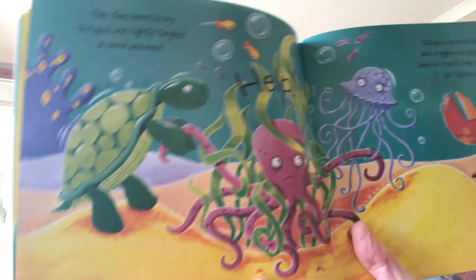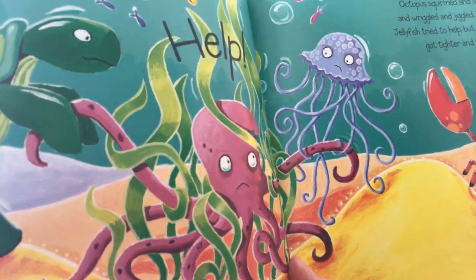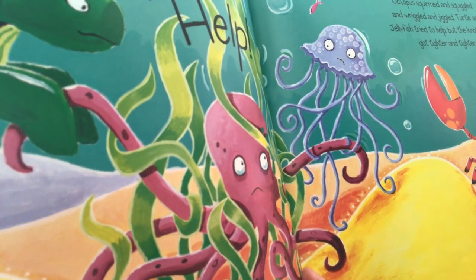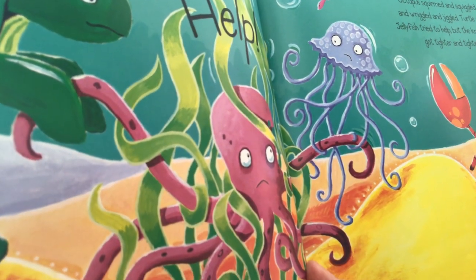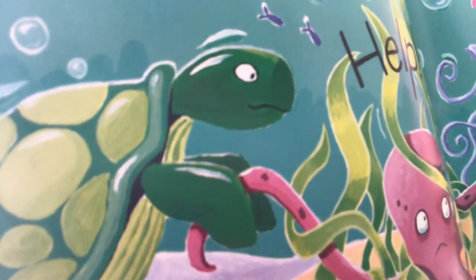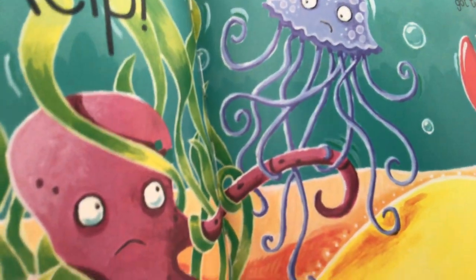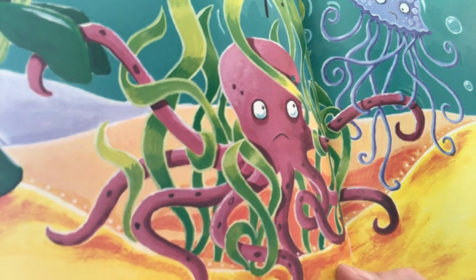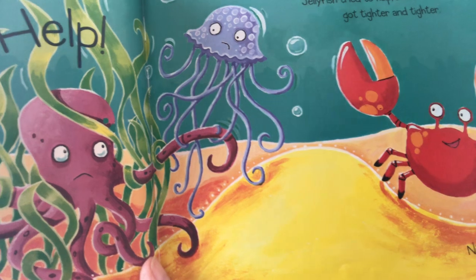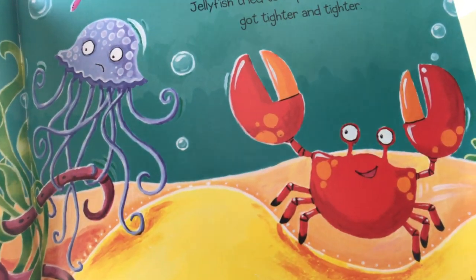Then they heard a cry. Octopus was tightly tangled in some seaweed. "Help! Help! Help!" he cried. Octopus squirmed and squiggled, wriggled and jiggled. Turtle and Jellyfish tried to help, but the knots just got tighter and tighter and tighter. "Help! Help!" said Octopus. Then Nipper had a great idea. What do you think his good idea is going to be?